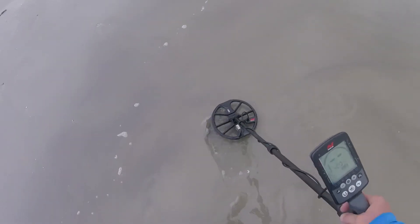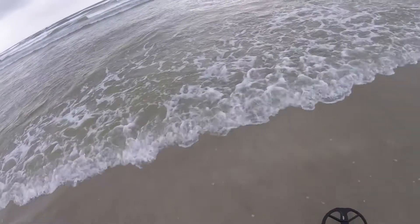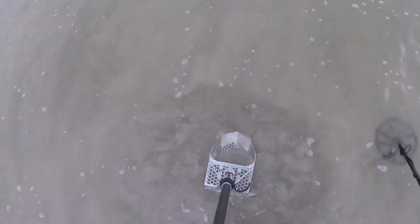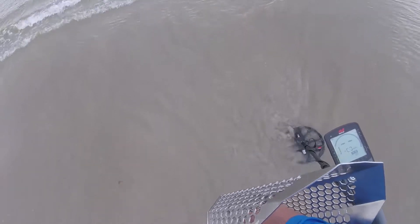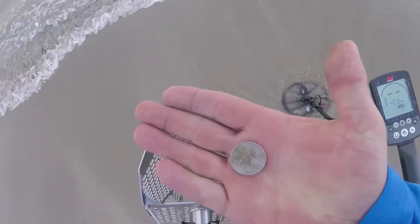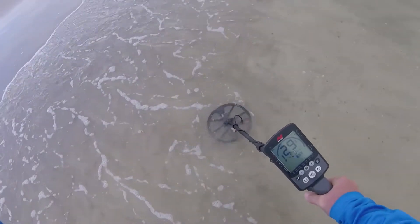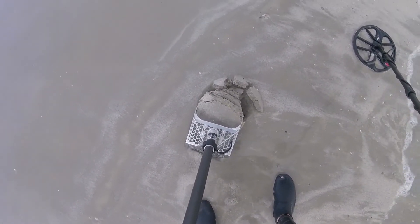There it is — one dime, 29, 30. I got a quarter signal right here, let's dig it up. 25 cents, yeah. And there it is — digging is pretty shallow, I see one right there on top.